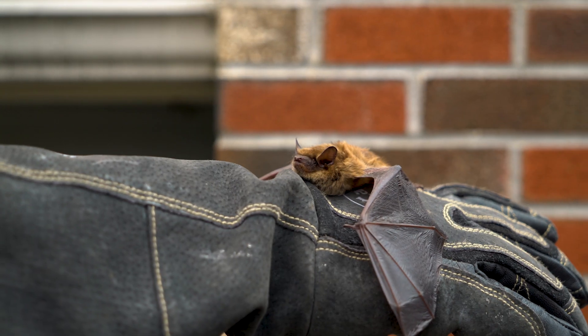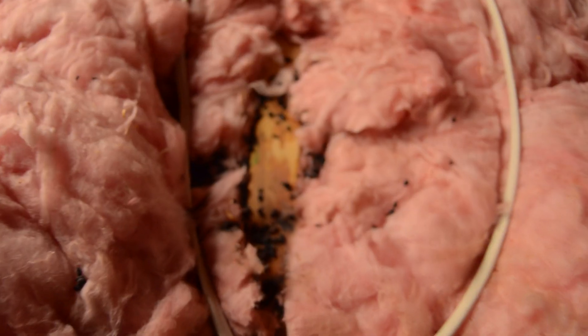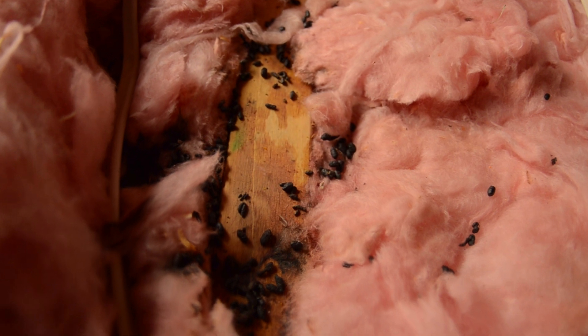Ever find a bat in your house and think there's only one? There's usually more. Outside your home, bats are great at eating lots of bugs, but in your home, they can wreak havoc. Even their waste can be a breeding ground for health hazards.